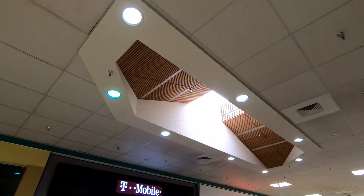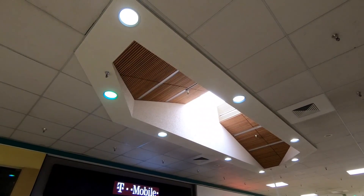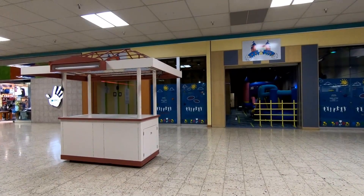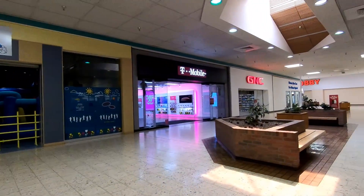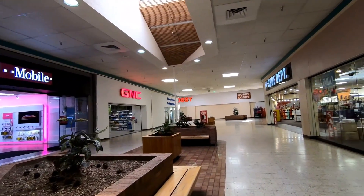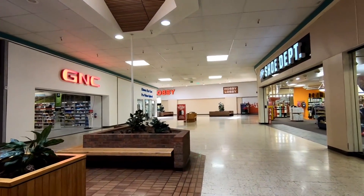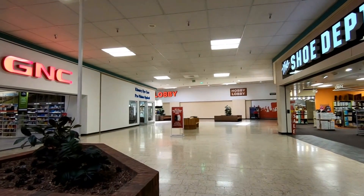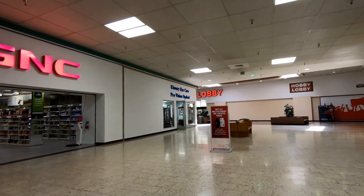And there's another really cool skylight. Every dead mall has to have a GNC. Down here on this end of the mall is the Hobby Lobby, one of the mall's three anchors, and this is the newest of the three anchors. I'm not sure what was here before the Hobby Lobby, if anything at all.